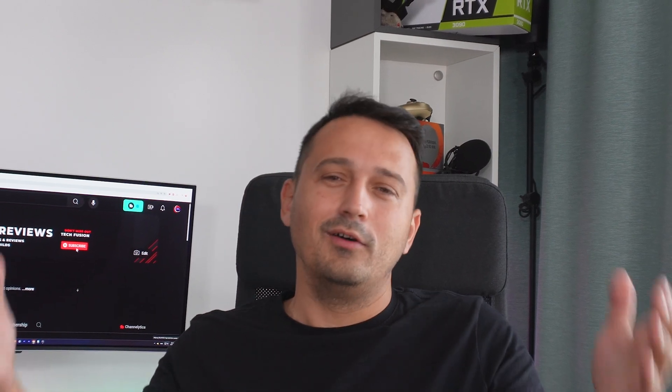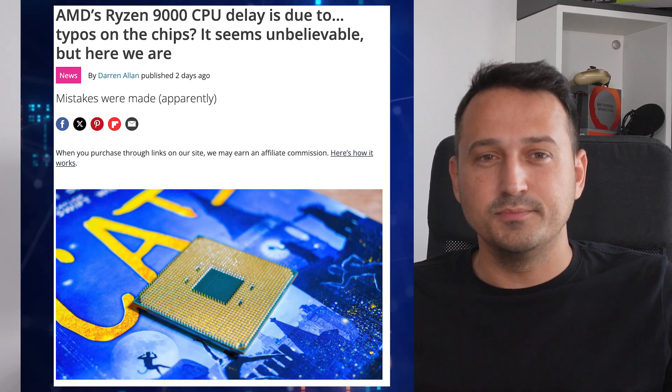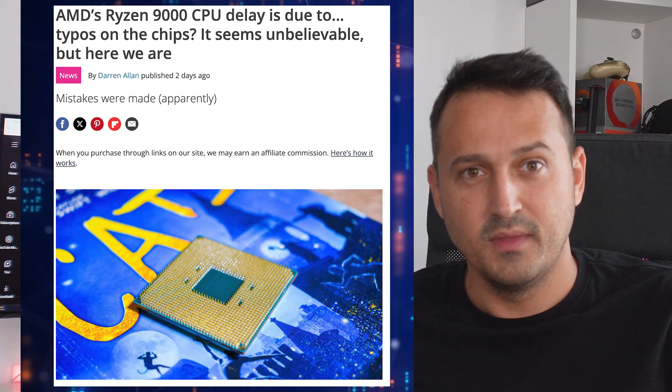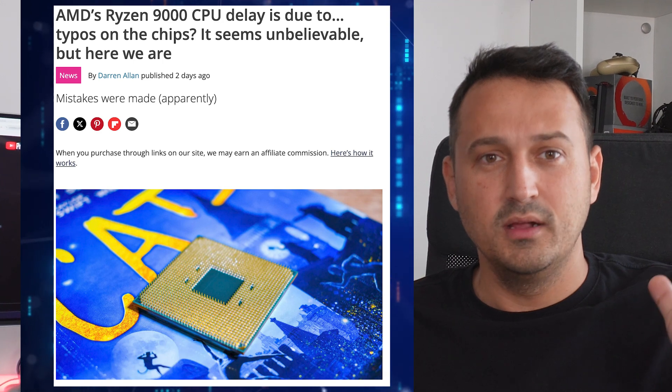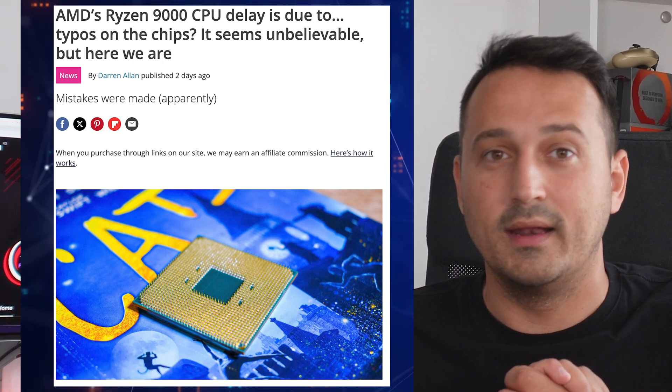So what's the simple lesson to be drawn here? Well, always double-check your work, folks. One typo and you could delay a major production launch and give tech bloggers a story they'll talk about for years. In the meantime, keep your eyes peeled for those corrected CPUs hitting the shelves — let's hope they come with the right labels this time around.